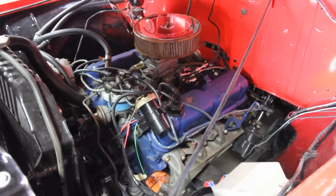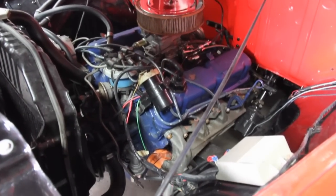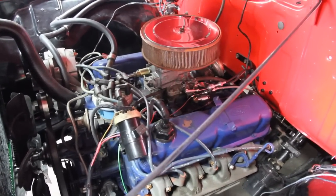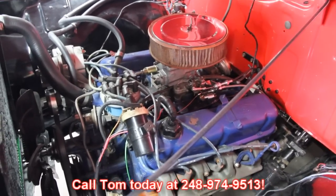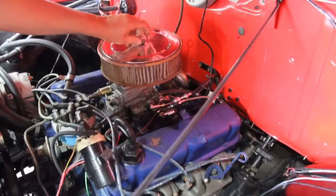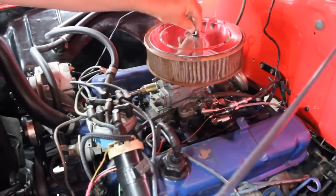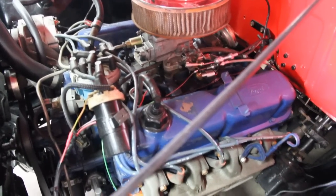Real good looking motor here. It's got electronic ignition with the modules mounted on the inner fender. You've got the reliability of a newer motor in here — really good idea. Looks great under the hood. Give us a call at 248-974-9513. Looks like we've got a two-barrel Motorcraft carburetor there. Give us a call and let Vanguard Motor Sales put your dream in your driveway.